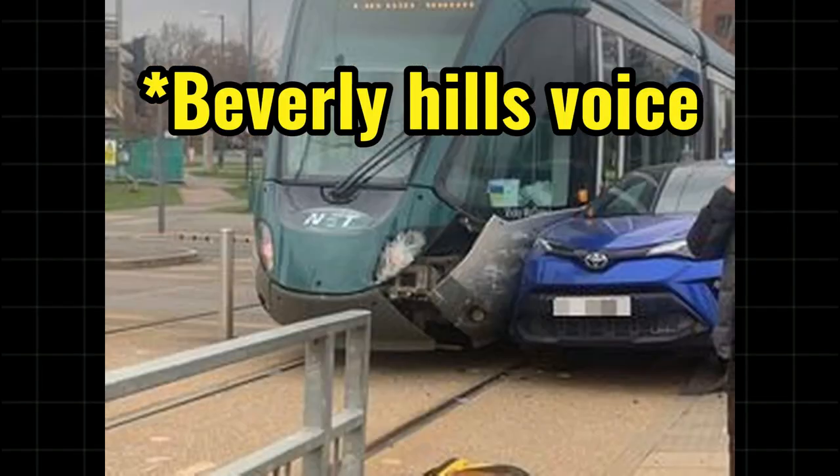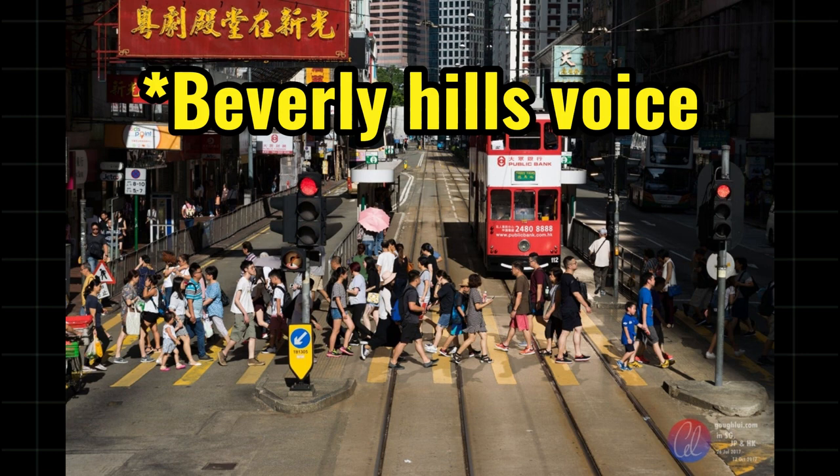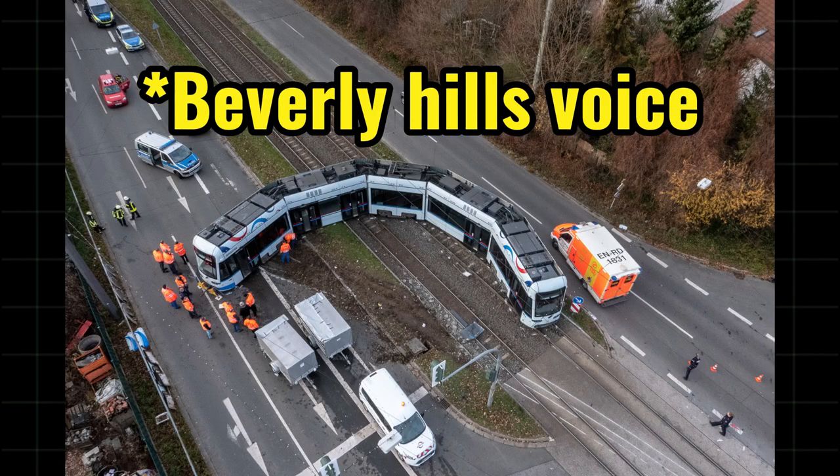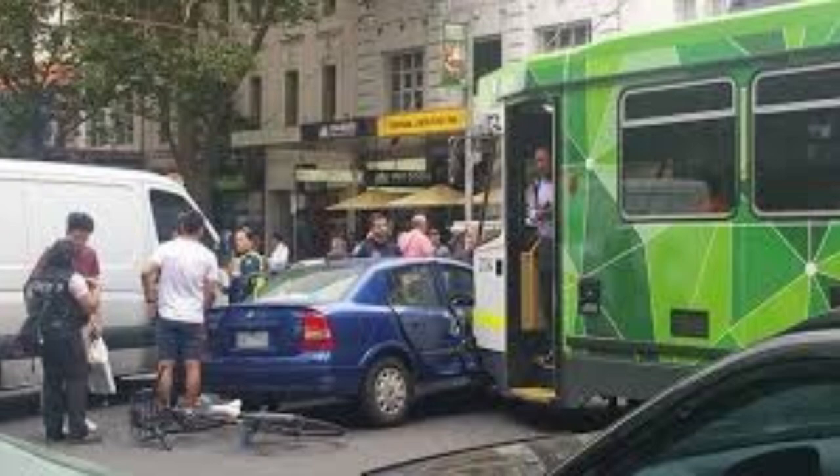Do you know how dangerous train tracks are? Putting them on tar roads? Are you insane? Like, how are people going to jaywalk safely? Have you had any safety considerations? But it's running and functioning now, and we don't see any safety protests.